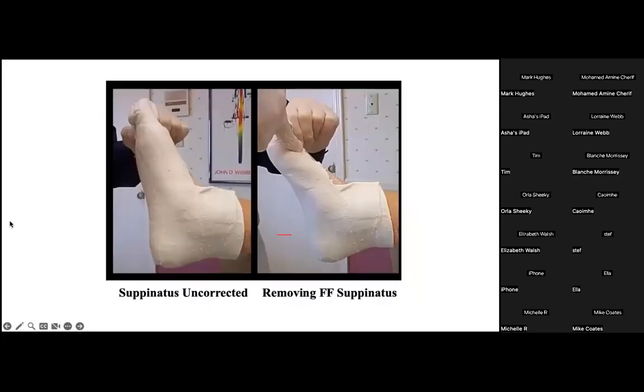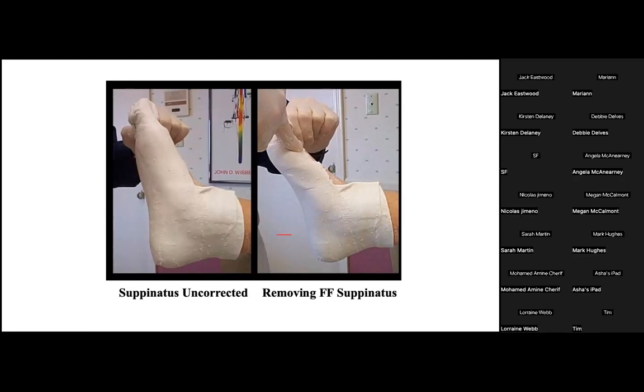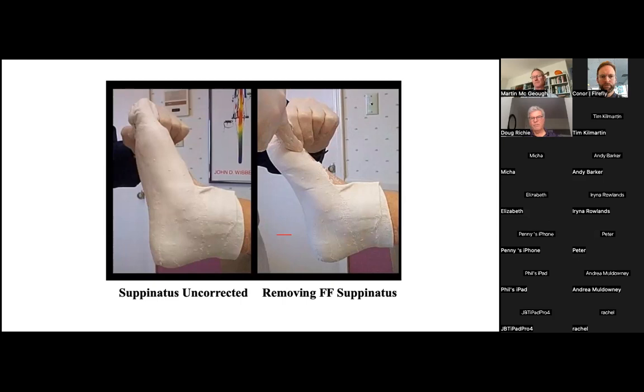Instead of casting as you would for a typical root functional orthosis, in the adult acquired flat foot we recommend gentle pressure dorsally to reduce this acquired supinatus deformity and restore the medial longitudinal arch and the entire relationship of the forefoot to the rear foot in three planes. This will result in a better fitting and far more functional brace for the patient.